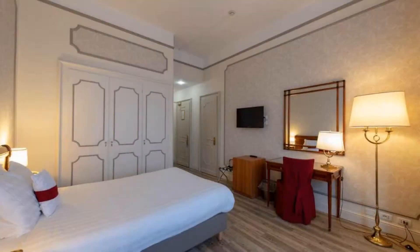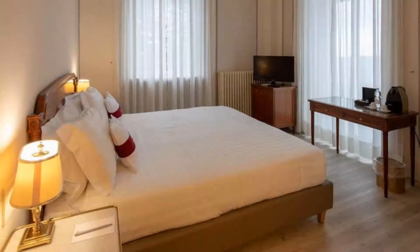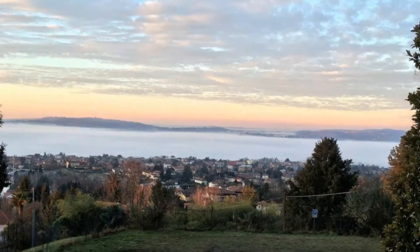If you have already stayed in this hotel, please share your experience in the comment box. For booking or more details, check the description.